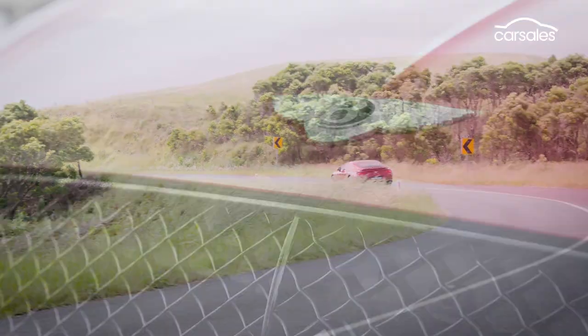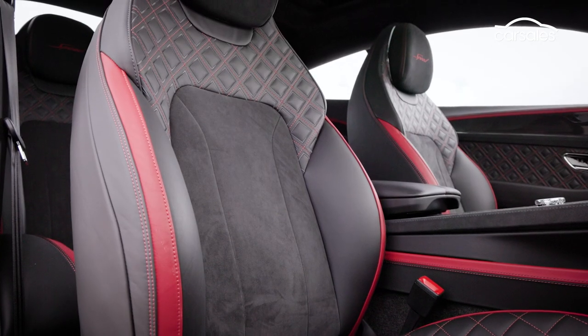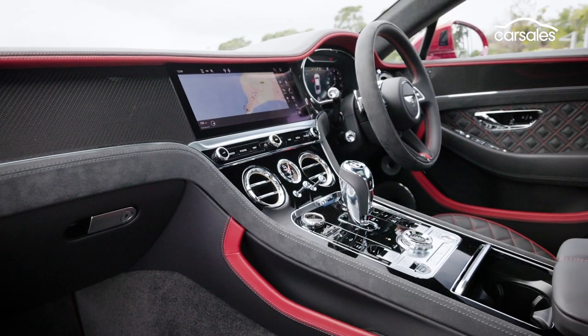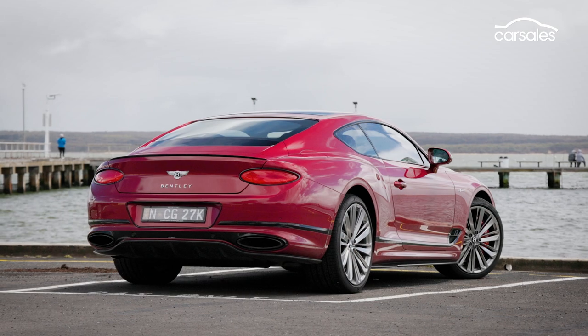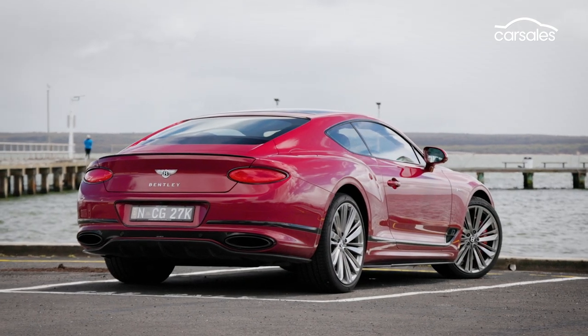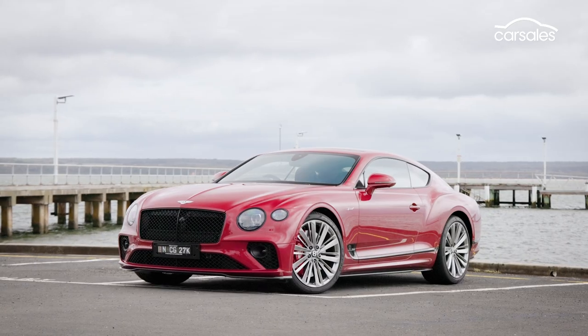As the name suggests, the Speed is a faster version of Bentley's luxury coupe, with a raft of changes aimed at making it sharper to drive. But here's the thing — this Continental GT weighs 2.3 tonnes and is meant to be a comfy Grand Tourer. Is there any point making it sharper to drive? Let's take a closer look.